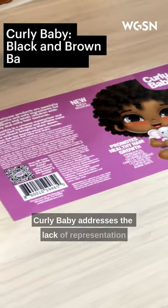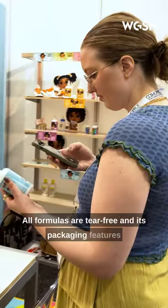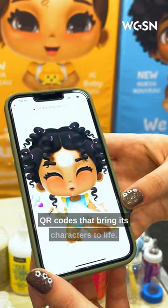Curly Baby addresses the lack of representation surrounding black and brown baby hair care. All formulas are tear-free, and its packaging features QR codes that bring its characters to life.